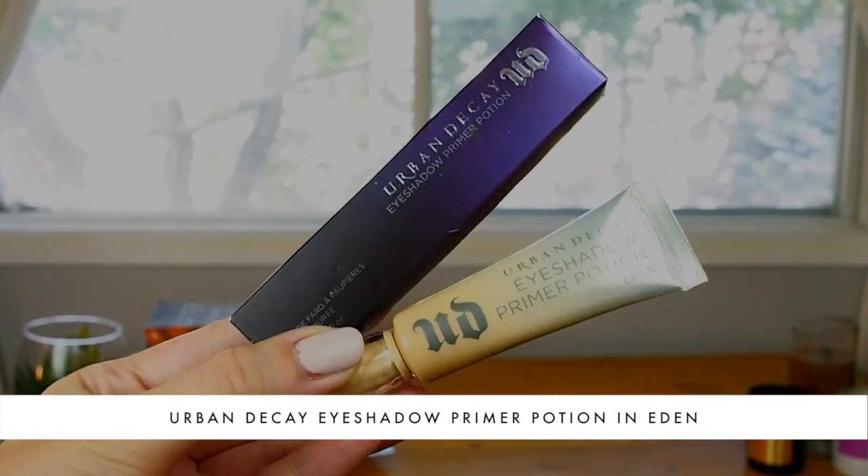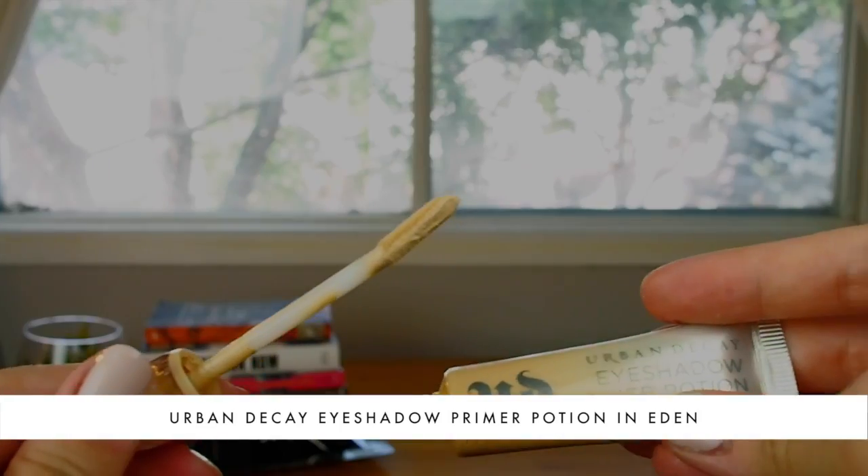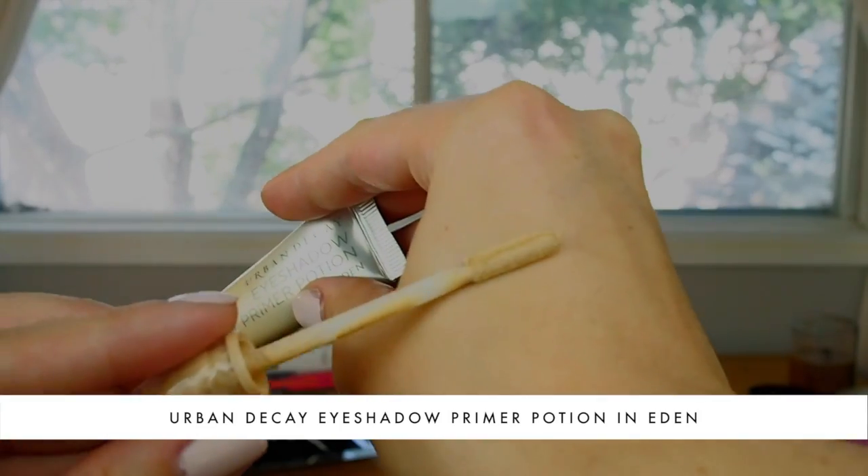I'm going to start by priming my eyelids with the Urban Decay Eyeshadow Primer Potion in Eden. I love the formula — it's a pale yellow color that helps cancel out any bluish veins on your eyelids, because the skin on the eyelids is the thinnest on your entire face and more likely to show what's underneath. I really like that they repackaged the product with a doe foot applicator, making application especially foolproof since you don't need a lot of it.